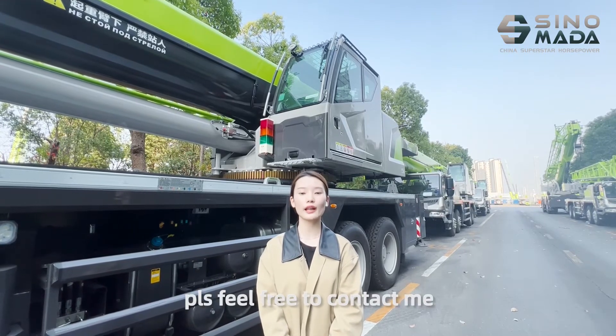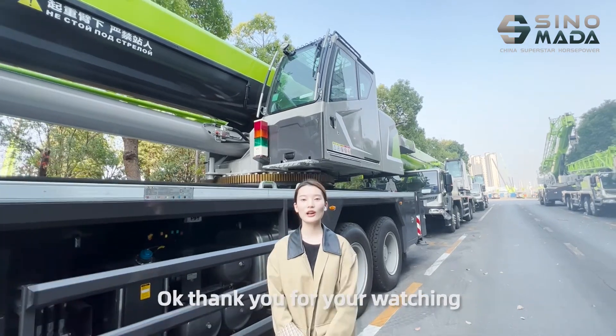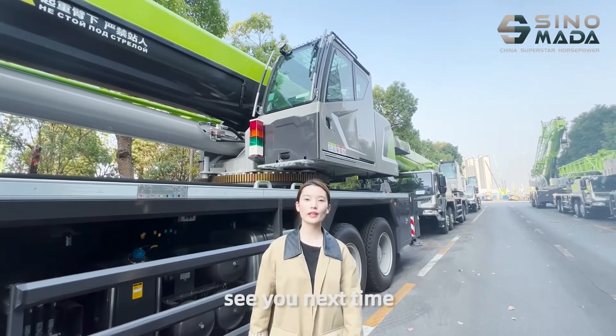If you need any of these, please feel free to contact me. I will give you the best price and support. Thank you for watching. See you next time.